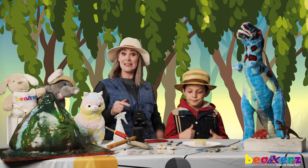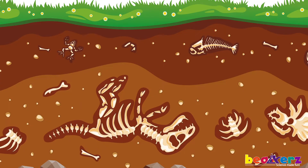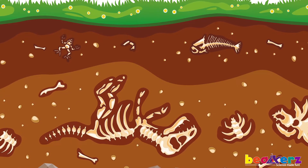Well today we are going to dig! That's right, because fossils are down below waiting for us to discover the clues they leave behind.